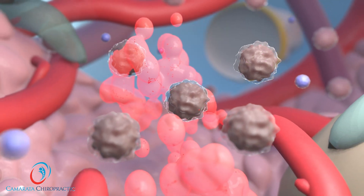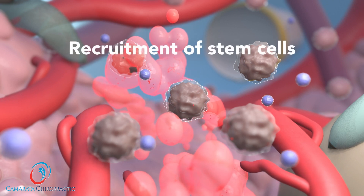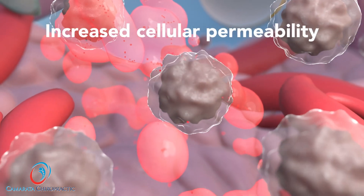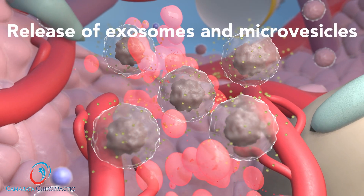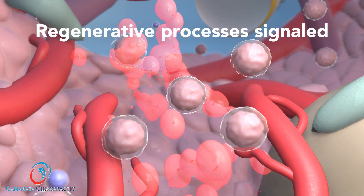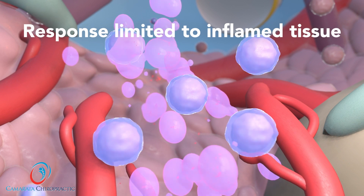Mechanotransduction reported benefits include angiogenesis, the recruitment of stem cells and activation of resident stem cells, and an increase in production of proteins, and increases cellular permeability, resulting in the release of exosomes and the shedding of microvesicles into the extracellular space, signaling the body's natural regenerative processes. This also limits the response to the targeted inflamed or ischemic tissue.